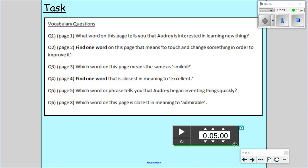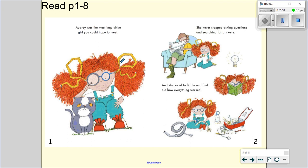What I'm going to do is read the question and take you back to that page. We'll have a look at it again and see if you can answer it. Question number one is on page one. What word on this page tells you that Audrey is interested in learning new things? Here is page one. So we want to find a word that shows us that Audrey is interested in learning new things. Audrey was the most inquisitive girl you could hope to meet.